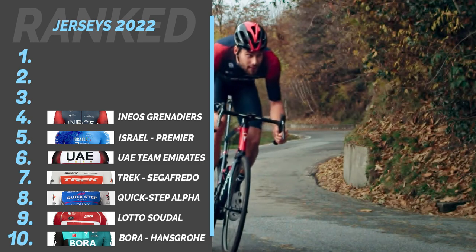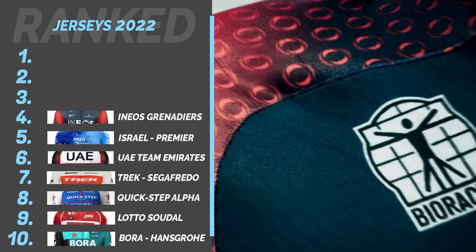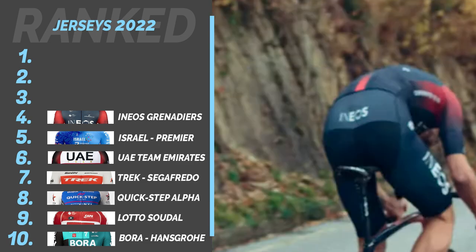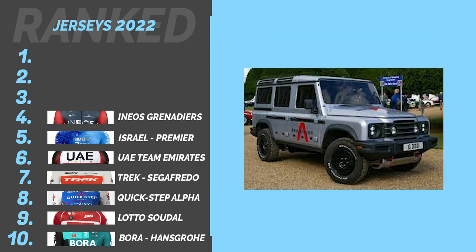Number 4: Ineos Grenadiers. I really like the simplicity of this design, with the most minimal sponsors and the signature line down the back — it's just a nice and smart design. The car, on the other hand, personally I think it looks dated; the old style Defender should have stayed discontinued.